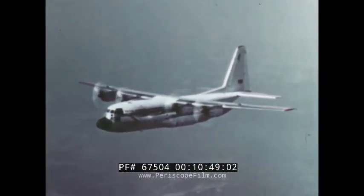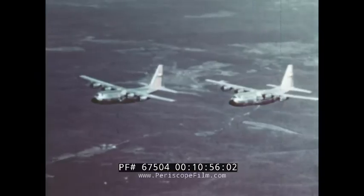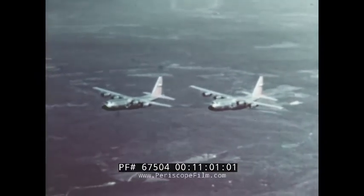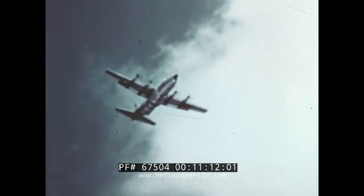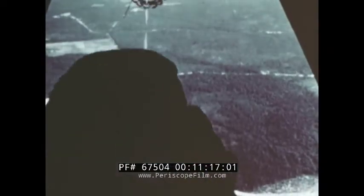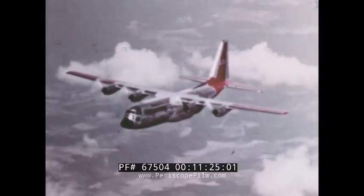Today, the air forces of several foreign nations are using the Hercules, as are private companies and airlines. Hercules — a proud aircraft with a proven record. You've seen how versatile and capable an aircraft it is. A whole team of men is needed to fly it and to keep it flying — not just pilots and navigators, but flight mechanics, load masters, and maintenance men. If you become part of that team, you will be helping to write the future record of Hercules.